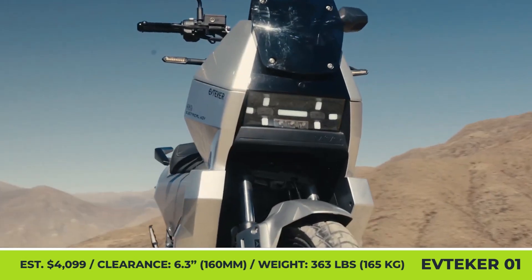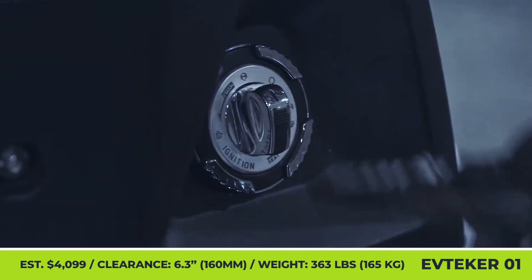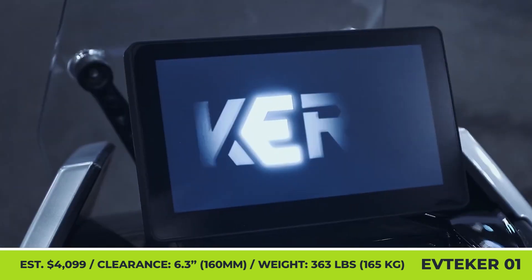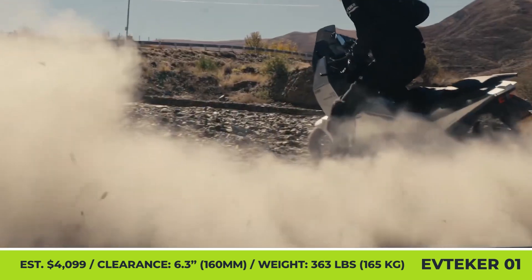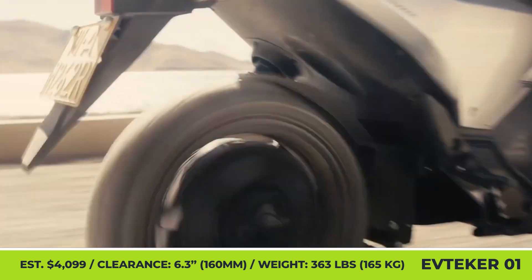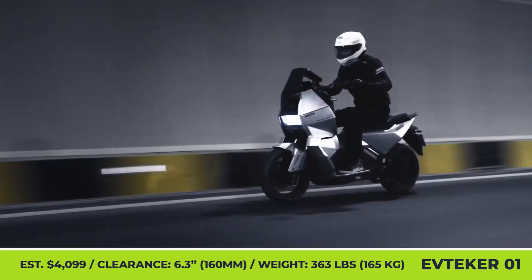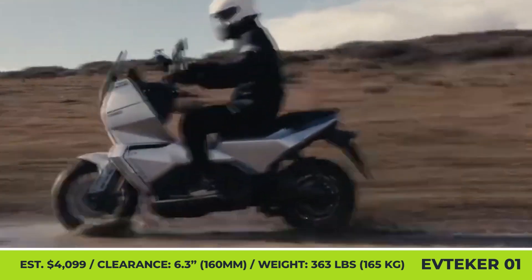The EV Tecker 01, unveiled at the most recent Milan Motor Show, is one of the first battery-powered adventure scooters today. The model is based on a double-beam alloy tubular frame, rises 6.3 inches above the ground, and weighs 363 pounds. It sports a rugged look with angular body lines and ADV-style tires wrapped around 15-inch front and 14-inch rear rims.